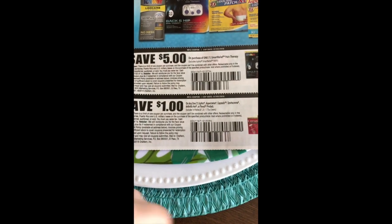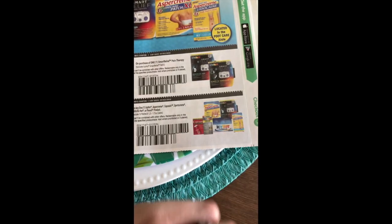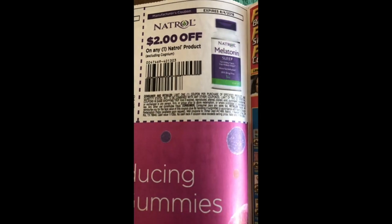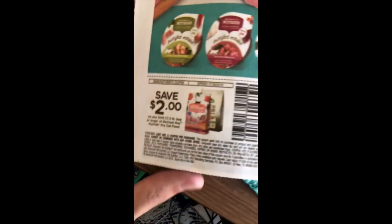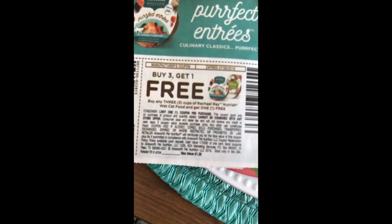We have a dollar off the Icy Hot Aspercreme Capsaicin, Sports Cream, Arthritis Hot or Flexall. We have two dollars off the natural gummies and two dollars off any other natural product. We've got more Rachel Ray — two dollars off the cat food and buy three get one free of the wet cat food.